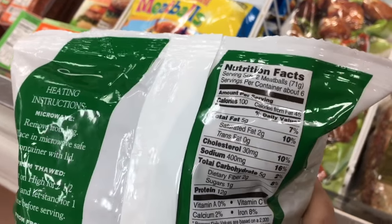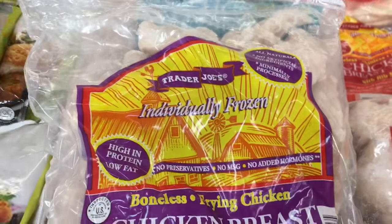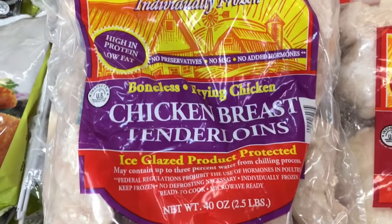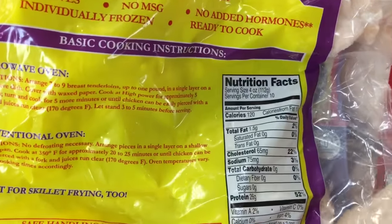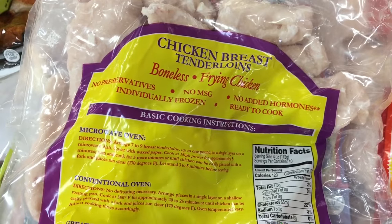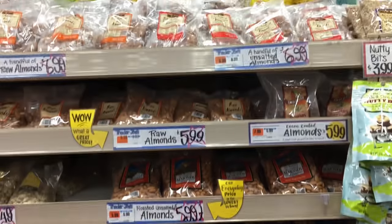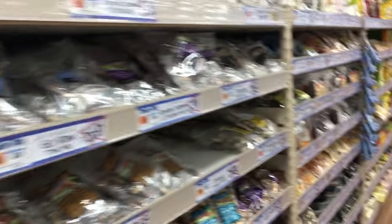Their turkey meatballs have great stats - I did not buy them today, but it is a healthy option with a greater than 10-to-1 calorie-to-protein ratio. These are my favorite chicken to buy because they're individually frozen chicken tenderloins, making it very easy to take out one serving at a time as opposed to preparing a huge amount of chicken.